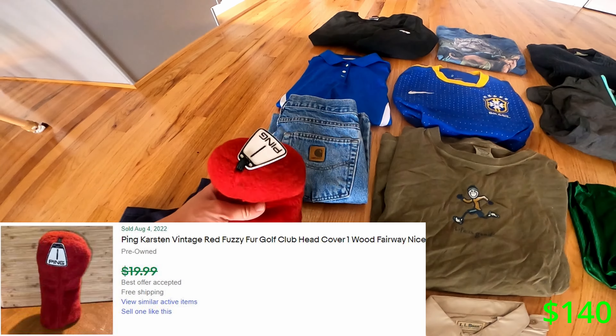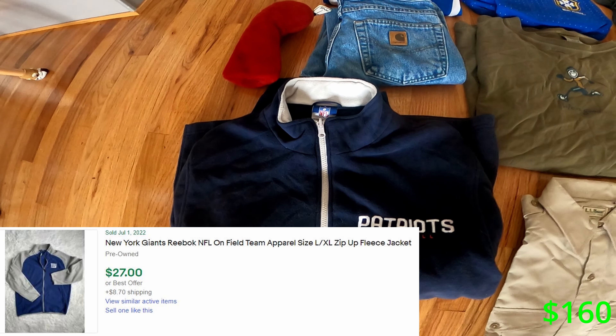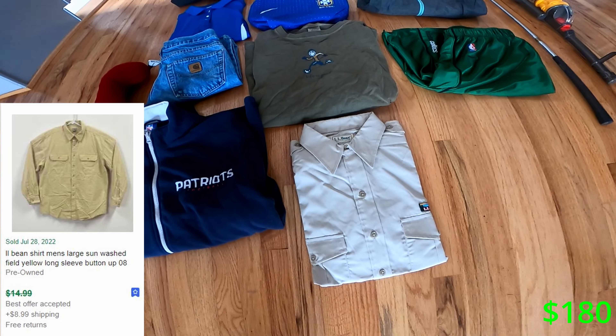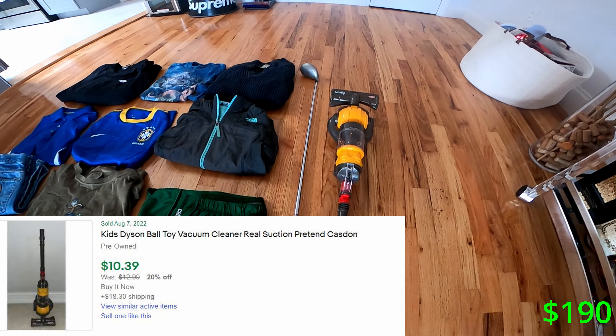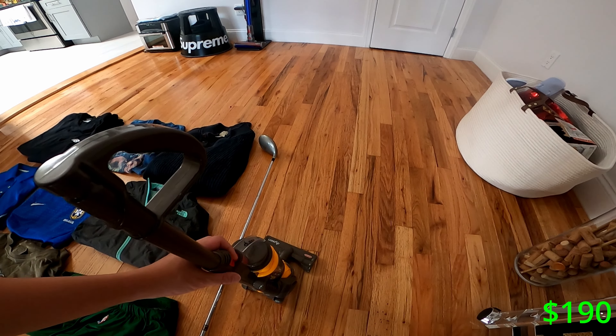This right here is a pink golf club cover, Patriots football sweater, brand new LL Bean shirt, and probably my wife's favorite pickup — I got this Dyson kids vacuum for a dollar, fully functional.